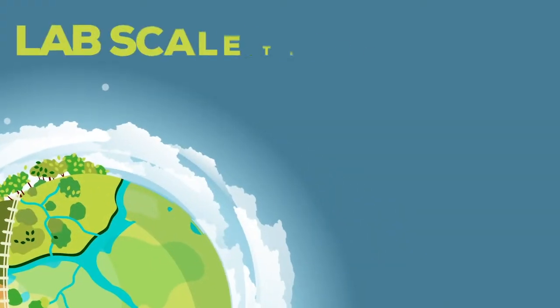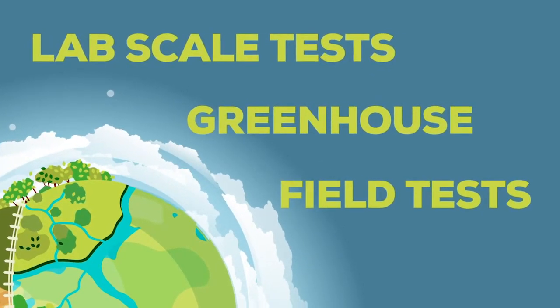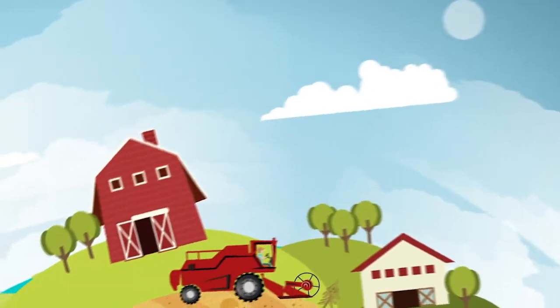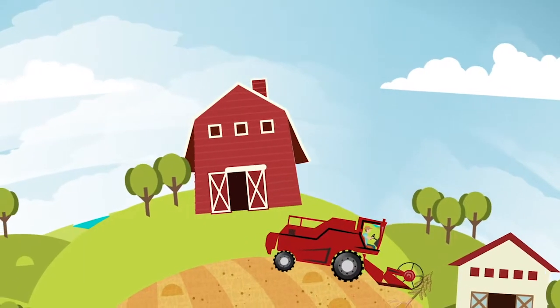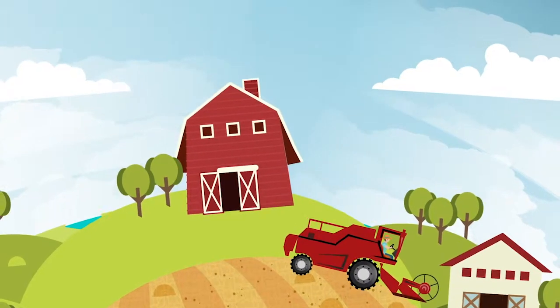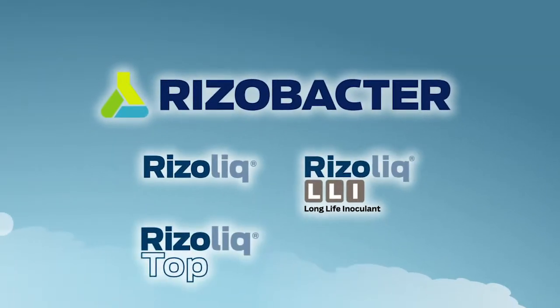We implement lab, greenhouse, and field tests in order to check their performance under diverse conditions. In Rhizobacter, we believe that maximizing the efficiency of a process like the BNF drives growth. With our inoculants, we contribute to achieve the aim of producing food in a sustainable way. Rhizobacter: Better agriculture.